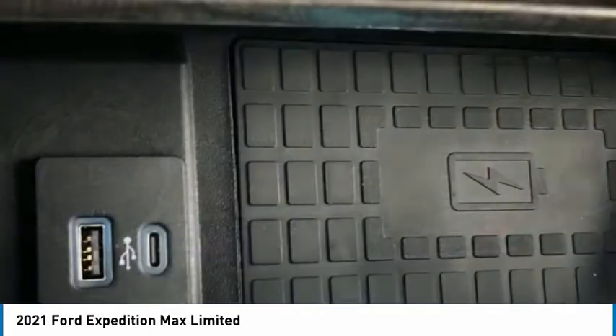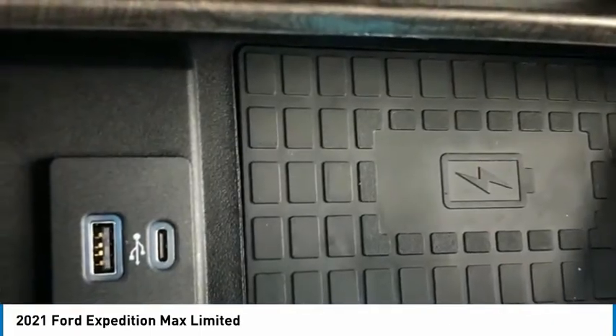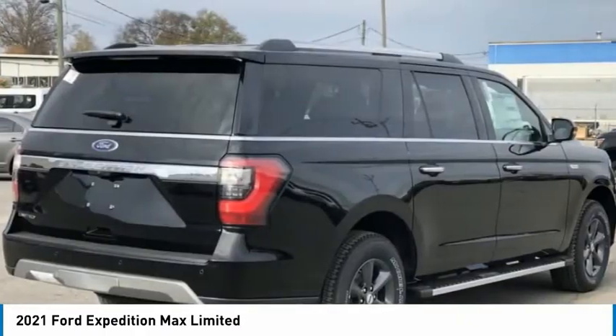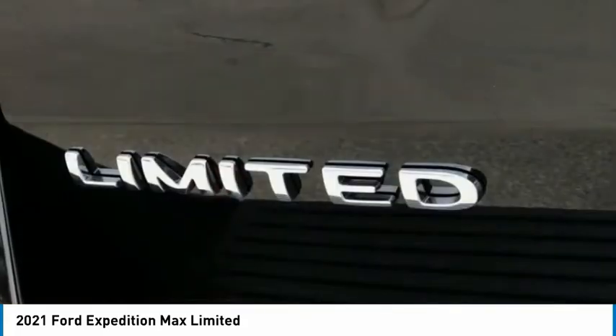Fog lights, front license plate bracket, rain sensing wipers, four-wheel disc brakes. Take this vehicle for a spin and see why so many shoppers are now proud owners.